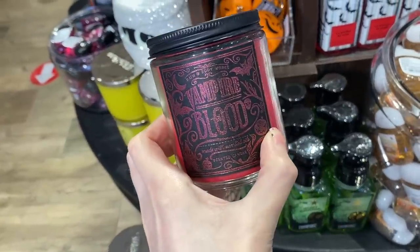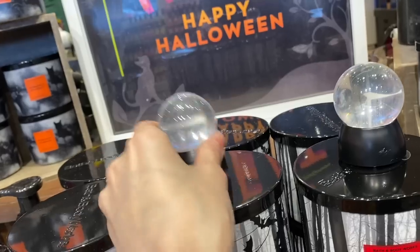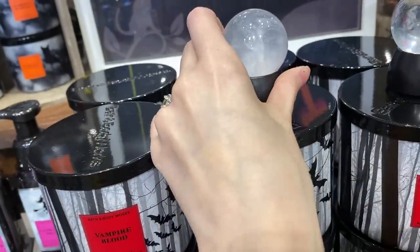They only had one left, so I snagged it of course. I'm going to show you guys this one when I get home because normally I make you all wait until my Halloween decor haul, but this one looks so different once you get it plugged in because it has the projector. They also have some really cool single flame candles this year - the packaging looks like a fairy tale cover, very eerie but magical and mystical. They also had this new magic ball that lights up with little swirls and has a magnet on the bottom so you can put it on top of a candle lid.